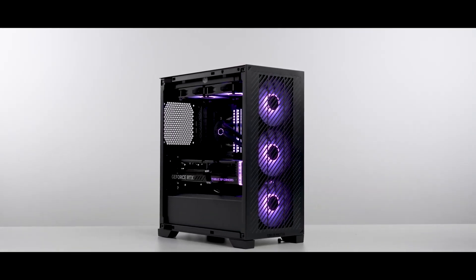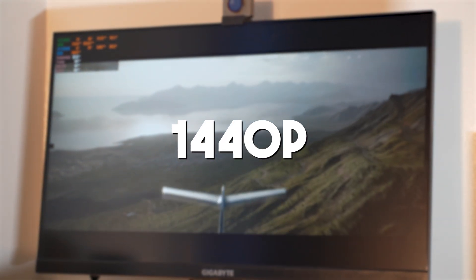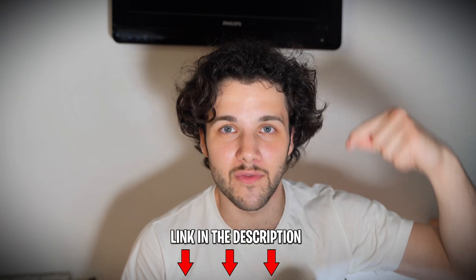If you want to build a new PC for 1440p gaming, you came to the right place. I'll show you specific PC build recommendations to play at 1440p resolution smoothly for every budget. I will also show you how each PC performs at 1440p, so if you want to buy one of these gaming PCs, you will find the links down below in the video description with the latest pricing and availability in your region. My name is Valentino — let's start.